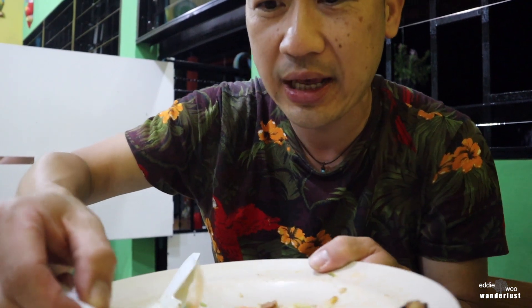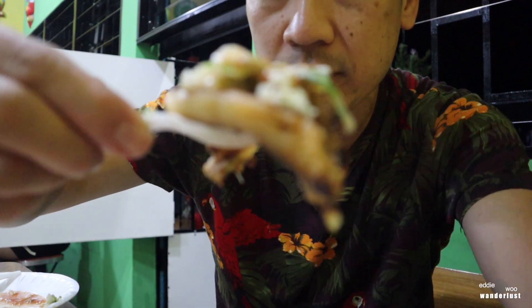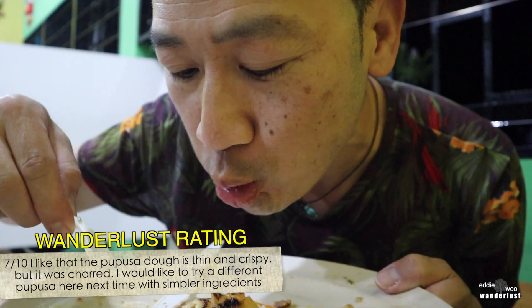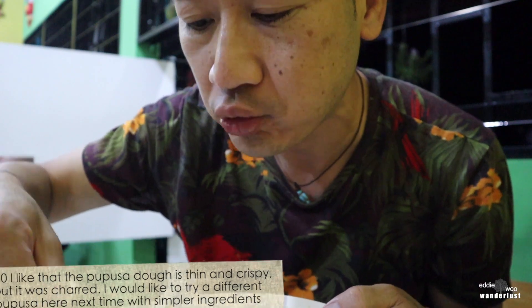So is this going to be the money bite? It has everything on it — this is the money bite right here. Sauce, curtido. It's pretty good.